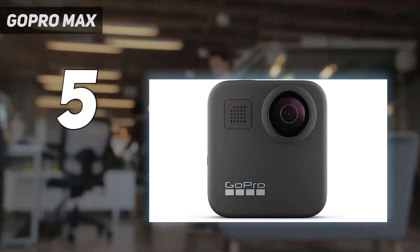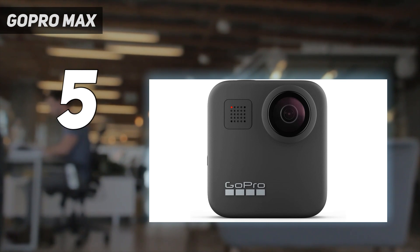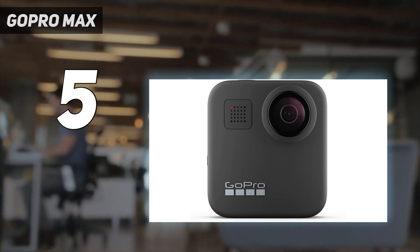It can't match standard rivals like the GoPro Hero 11 Black in low-light situations either. But it remains the best waterproof 360-degree action camera around.